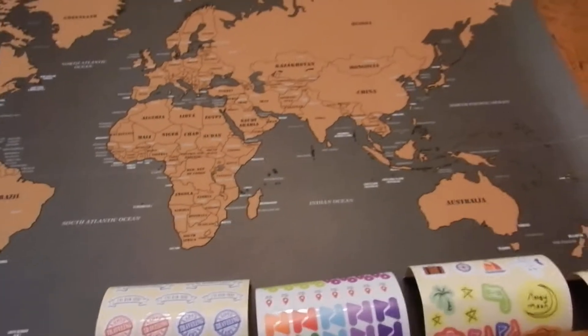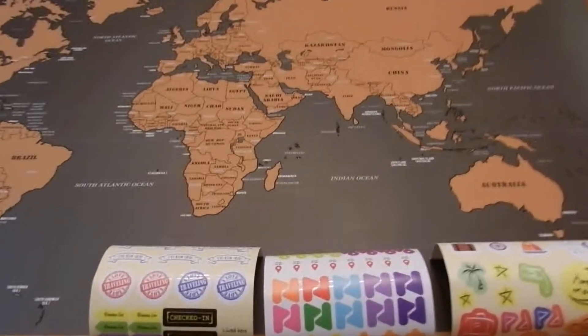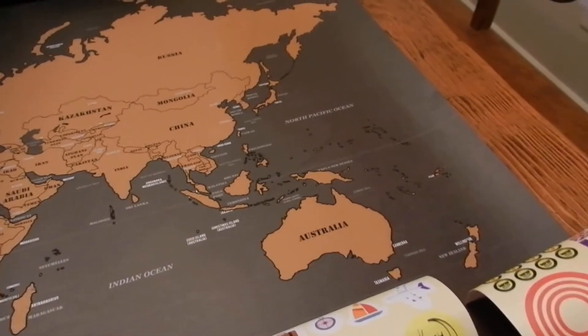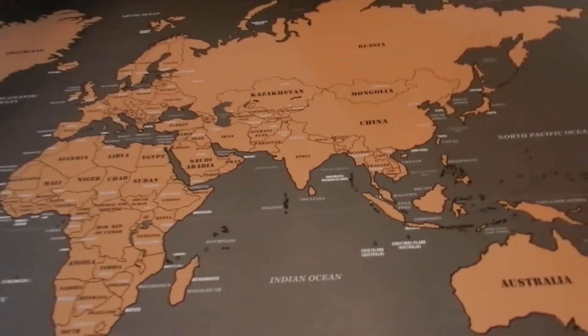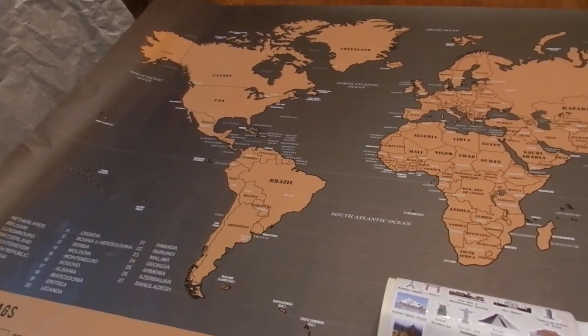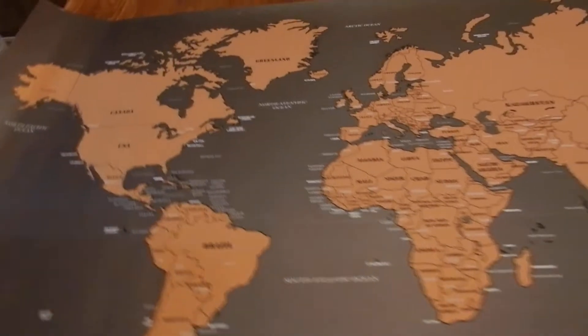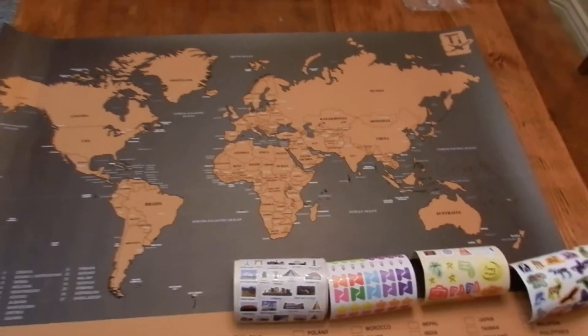As you can see, the dimensions are a pretty good size — it's a poster size. If you're looking for a cool gift for children or adults, this is the perfect one. It comes with 229 stickers to share your travel stories, or to just make your own unique travel plan.